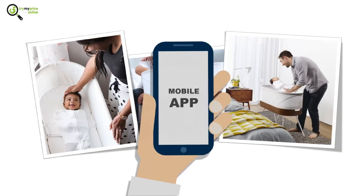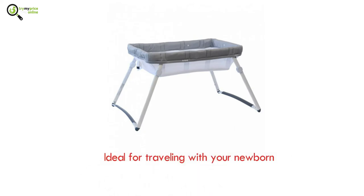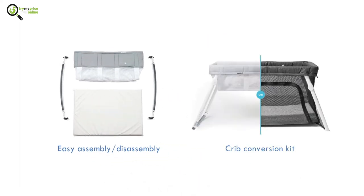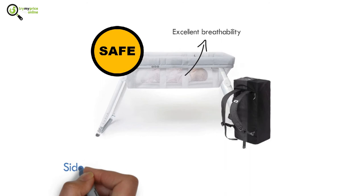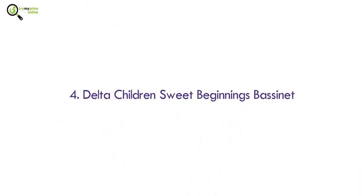Number three: Lotus Bassinet. The Lotus Bassinet is ideal when it comes to traveling with your newborn. It is easy to put together and take apart and comes with a crib conversion kit. It is extremely safe, and its mesh sides offer excellent breathability. The side zipper enables easy access to your newborn.